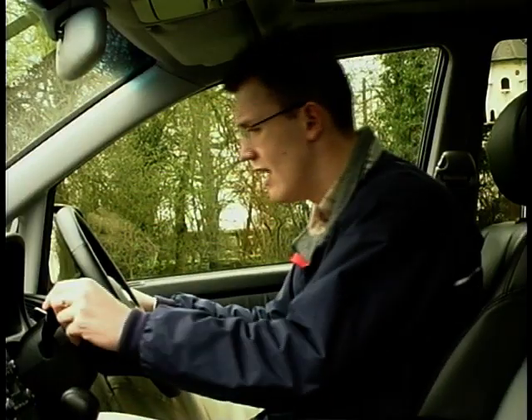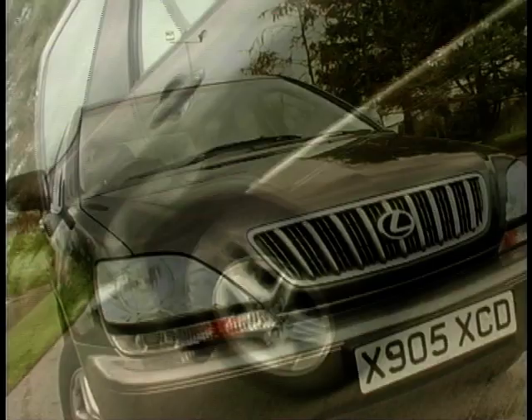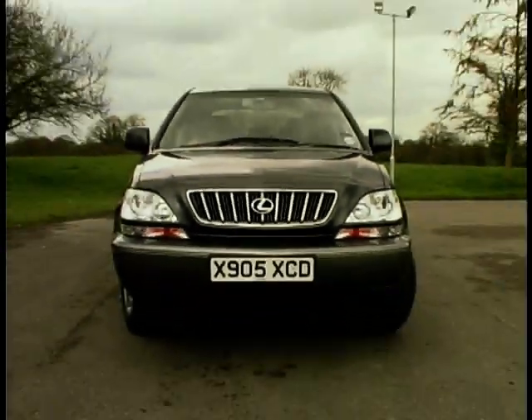The only niggle is the indicator stalks — they look like they come straight out of the Toyota Yaris parts bin. On the outside, there's no getting away from the fact that this Lexus is big. Not only is it long but it's also very tall on those 16-inch wheels. As far as looks go, I don't think we'll be winning any beauty pageants. But to criticise it for that would miss the point — if you want glamour, buy a sports car.